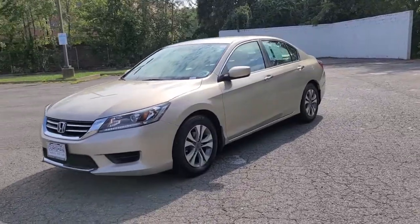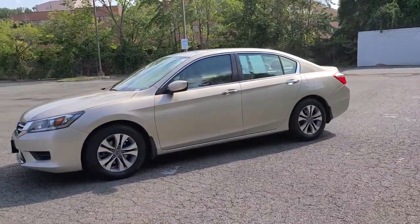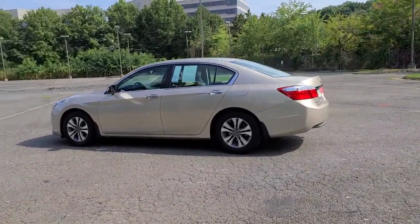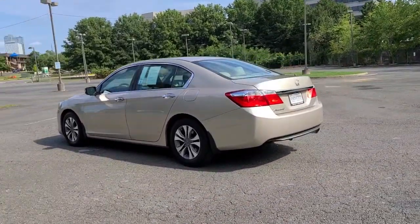This Accord will dazzle you with its perfect blend of comfort, safety, connectivity, spaciousness, performance, and elegant style. It's no wonder the Accord has become an industry icon.